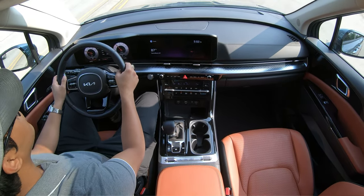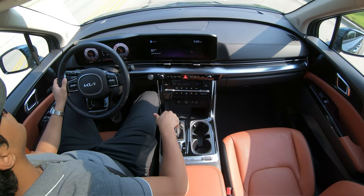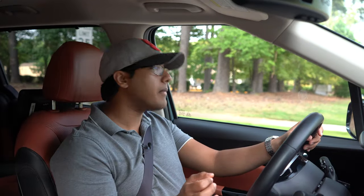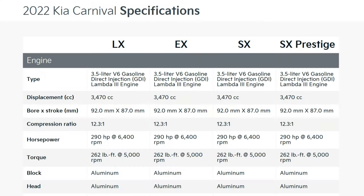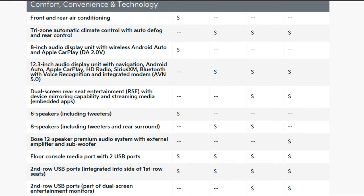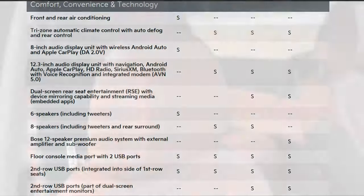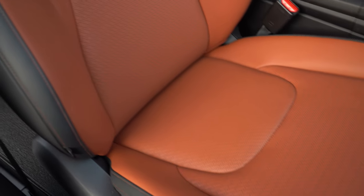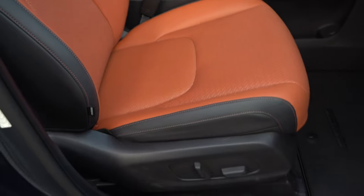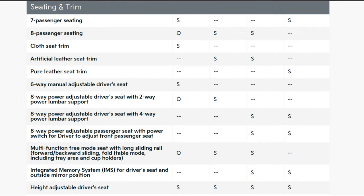Before I jump into the interior segment, let me talk about trim levels. I do like this car fully loaded, but if you want a more pragmatic choice — saving some coin while getting a few niceties — the EX trim might be a good model to go with. You'll get the electronically opening tailgate and the faux-leather seats. The fully loaded SX Prestige has real leather, but pleather will do just fine as well.